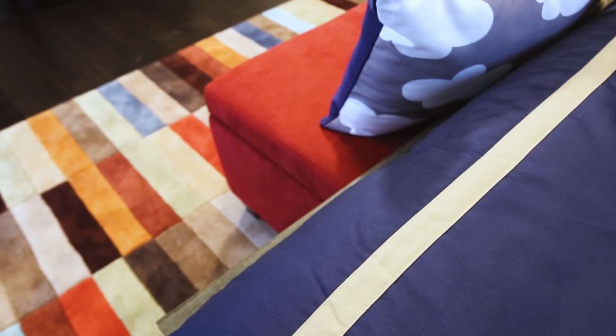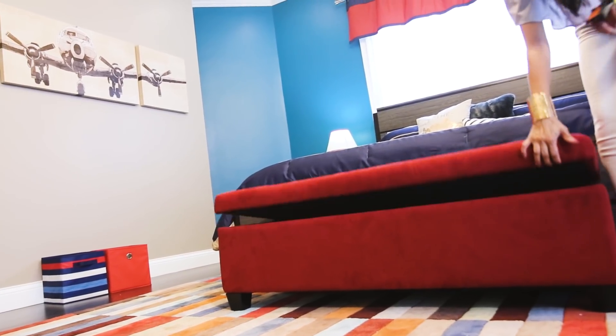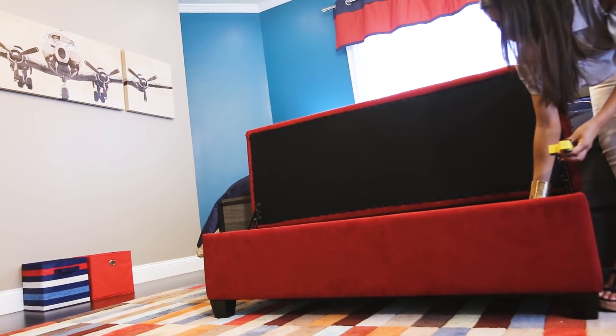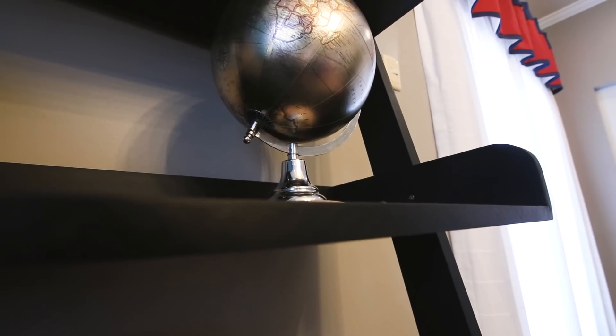Details are my favourite part of any design and this room really allowed me to play on this. I added this red storage bench for a pop of bold colour and it's just perfect to tuck away all his little toys. And you know, every pilot needs a globe.